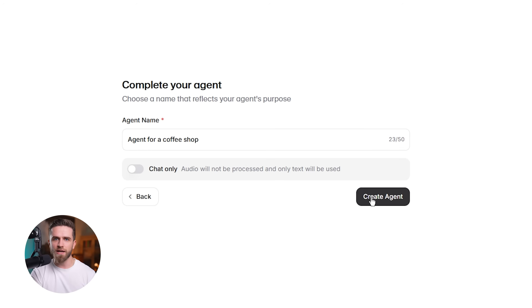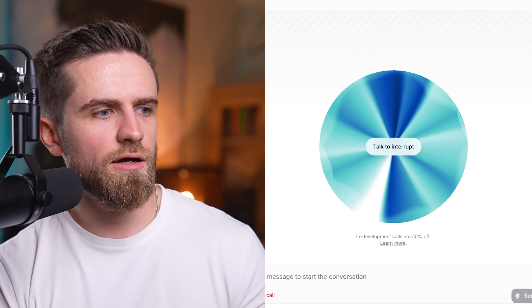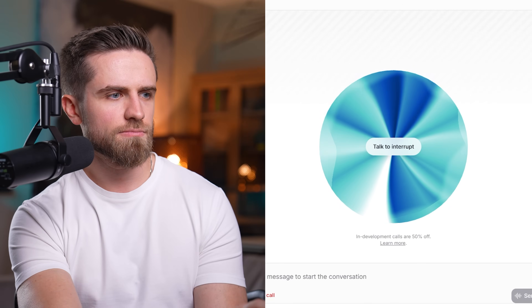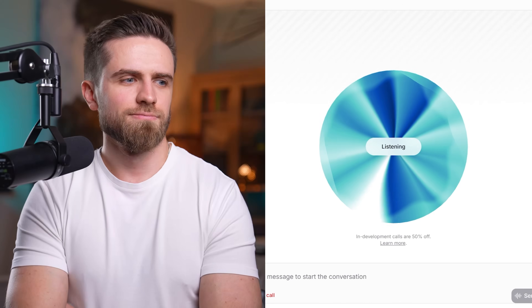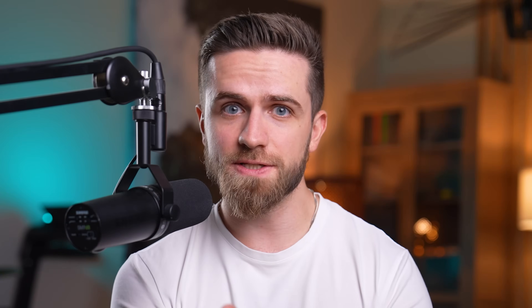I built a simple demo agent for a fictional coffee shop. [Agent]: 'Hello, how can I help you today?' [Me]: 'I'd like to order a large latte.' [Agent]: 'Sure, would you like it hot or iced?' [Me]: 'Iced with oat milk.' [Agent]: 'Got it, one large iced latte with oat milk. Anything else?' That's the agent responding in real time — no scripted decision trees, no robotic pauses. It understands context, confirms details, and moves the conversation forward naturally.